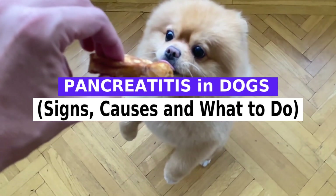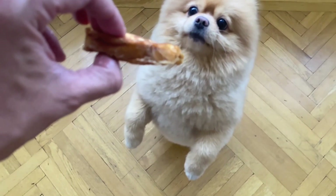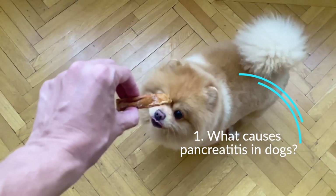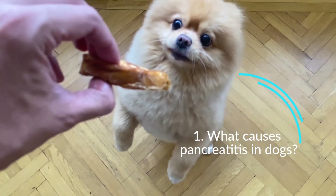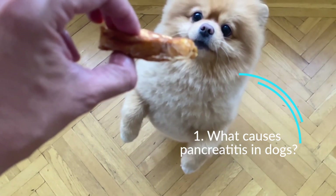If a dog develops pancreatitis, these systems may be disrupted. Normally, the enzymes produced by the pancreas are inactive and only activate to begin digestion once they reach the small intestine. If a dog has pancreatitis, the enzymes are activated before reaching the small intestine and begin to digest the pancreas.